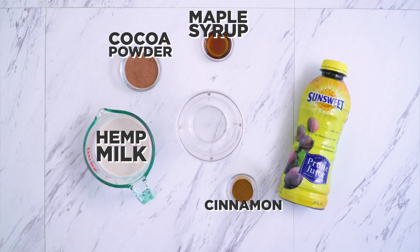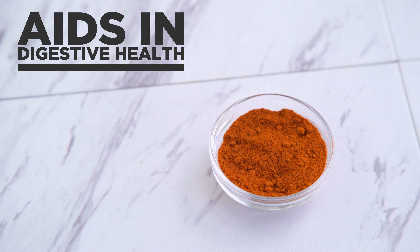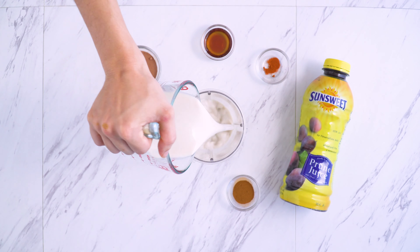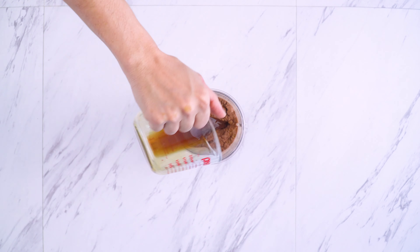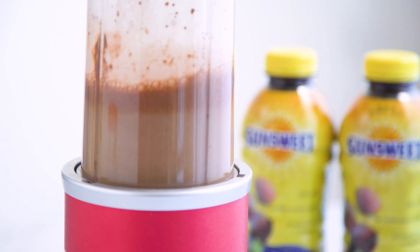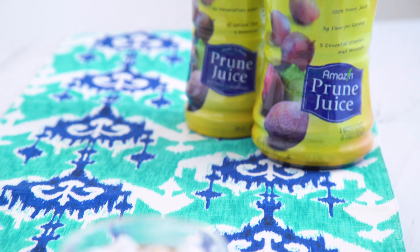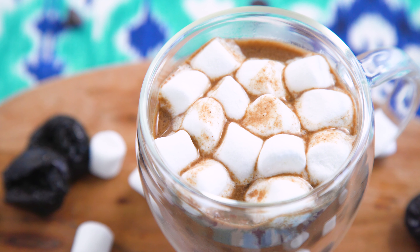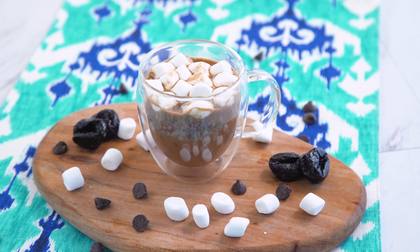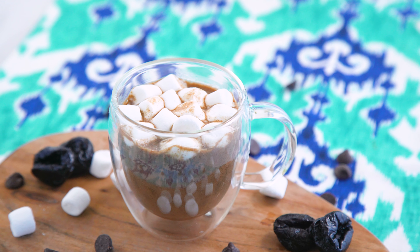A little cinnamon and, optional, a pinch of cayenne, which has been used for centuries for digestive health. Blend it all together, then heat it to a light boil or simmer until warmed through to your liking. Marshmallows are optional, but it's hot chocolate! That prune juice gives a subtle tang and sweetness that actually pairs really well with the cocoa powder. It tastes indulgent, but is actually so nutritious.